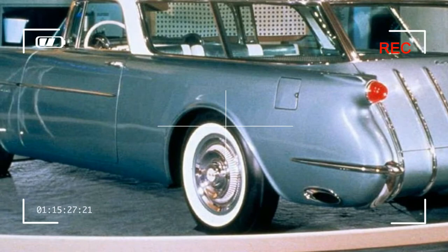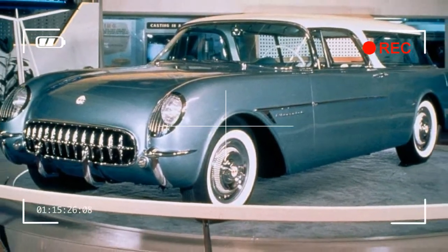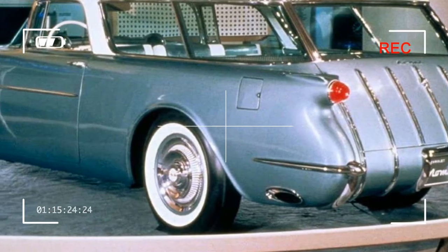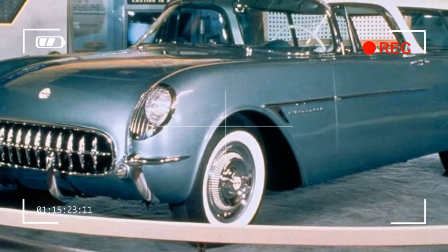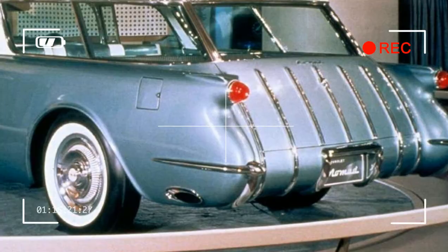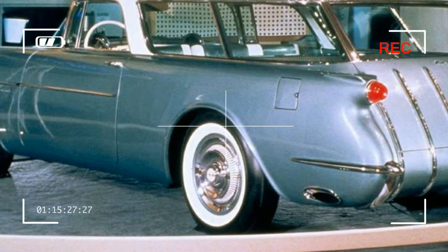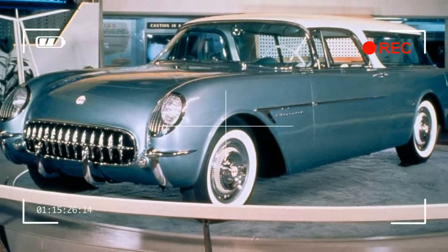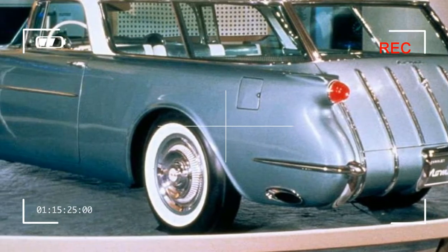The Chevrolet Nomad was a station wagon produced by the Chevrolet Motor Division of General Motors Corporation from 1955 to 1961. The Nomad is best remembered as a two-door station wagon and is commonly associated with the surf culture of the late 1950s and early 1960s. It was considered Chevrolet's halo model during its three-year production as a two-door station wagon.